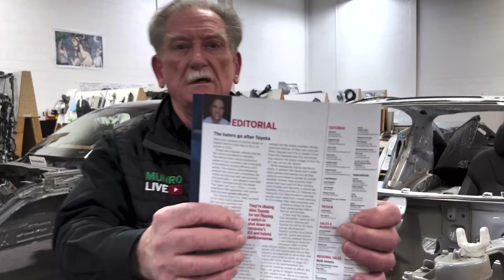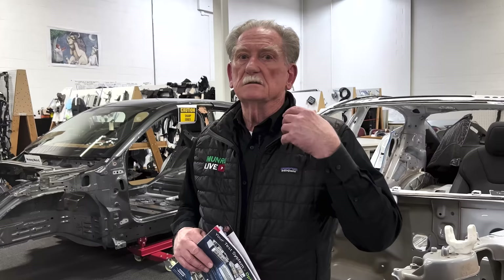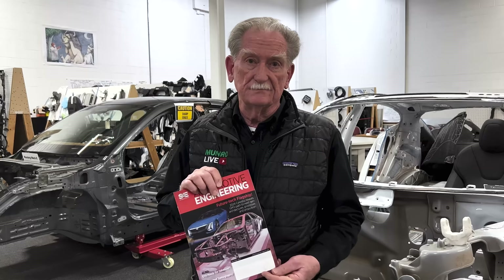We're going to put in a link so you can get the chance to look at it and make sure I didn't make any mistakes. What I wanted to talk about were three technologies that are extremely important in the industry that GM has jumped into.